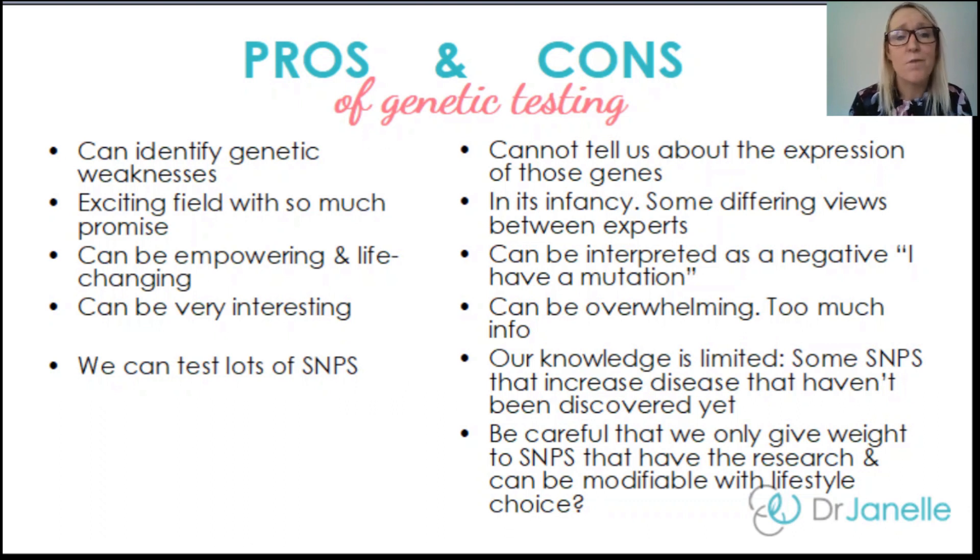Let's go over the pros and cons of genetic testing. A key pro is that we can identify genetic weaknesses, which can be really empowering and helpful for health conditions. A con is that genetic tests cannot tell us about the expression of our genes — it tells us the blueprint, not whether genes are expressing or what impact our lifestyle is having on gene expression. Another pro is that this is a really exciting field with a lot of promise, but on the flip side it's still in its infancy, with differing views between experts, so keep in mind we're still learning a lot.